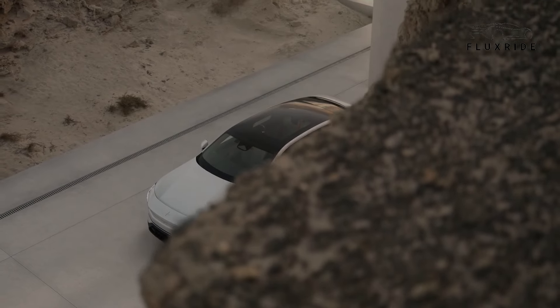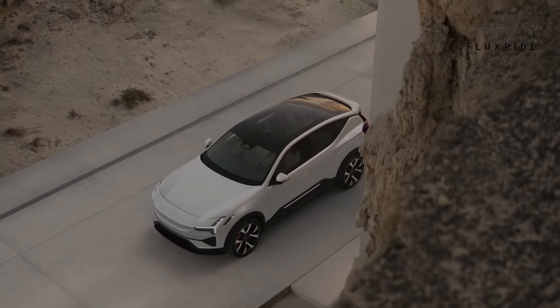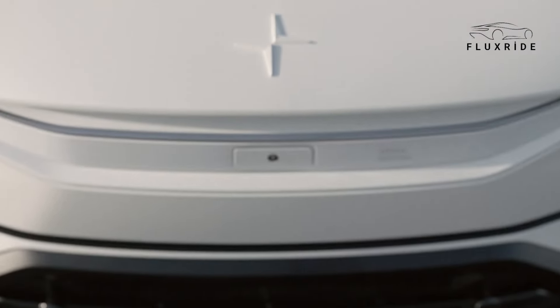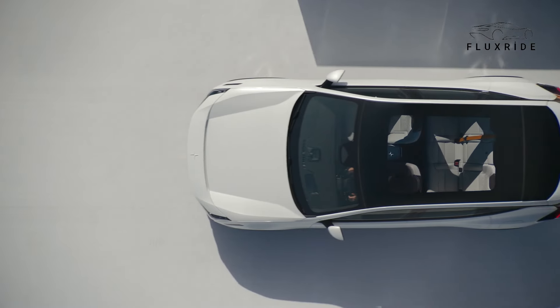Hello dear viewers, today I am thrilled to share a very special video with you. A groundbreaking innovation in the world of electric vehicles — we are taking an in-depth look at the Polestar 3.